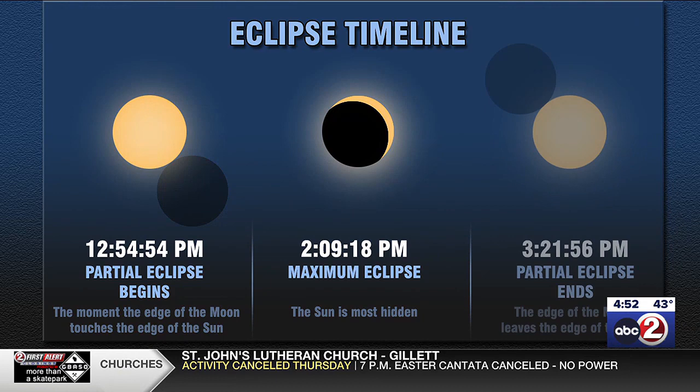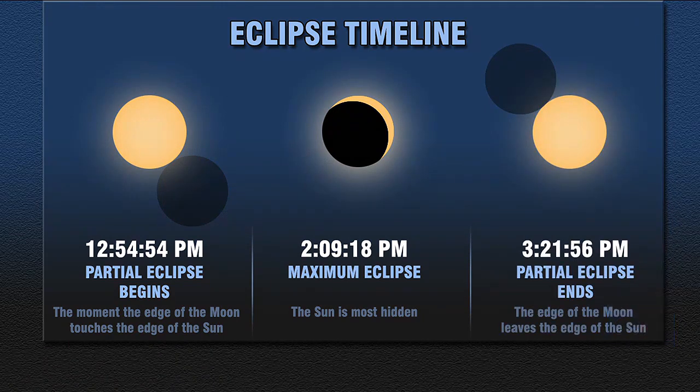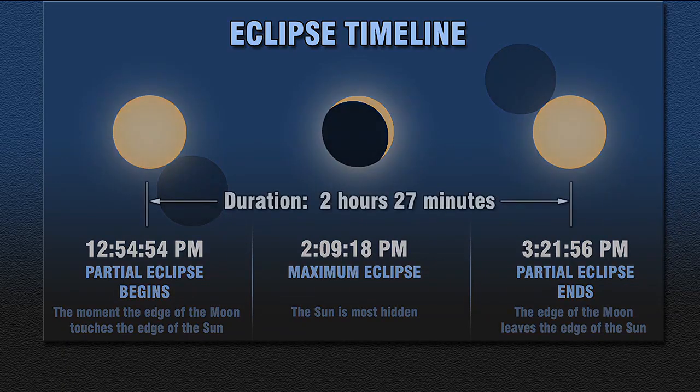At maximum eclipse, this is when the sun is most hidden. And then at 3:21 the partial eclipse will end — this is when the edge of the moon leaves the edge of the sun. So it's fairly long: two hours and 27 minutes from start to finish.